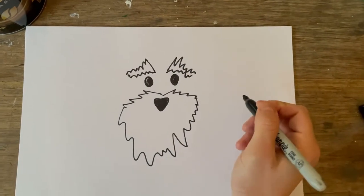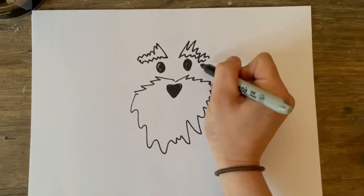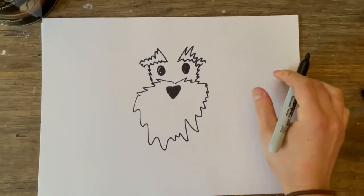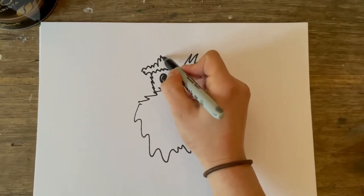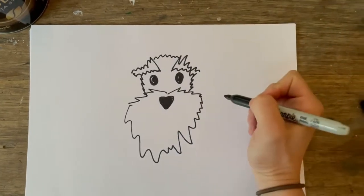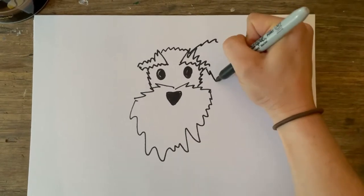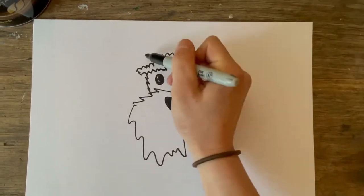Then I kind of give her the edge of her face lines going down, and then close off her forehead at the top. She's got big, almost like big triangle ears, so I just draw triangle-shaped ears going down like that.